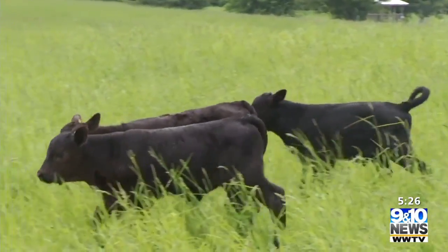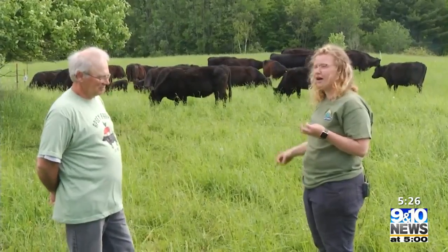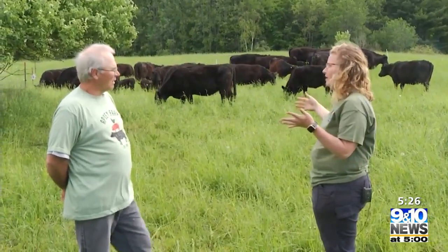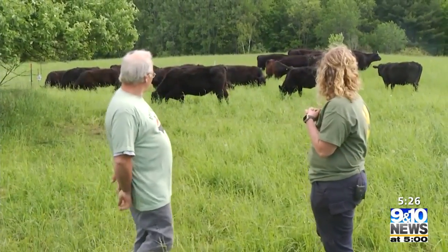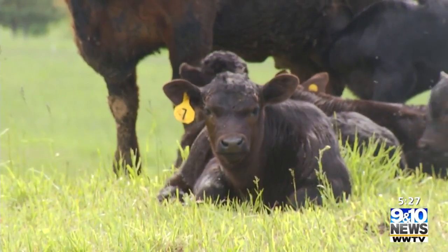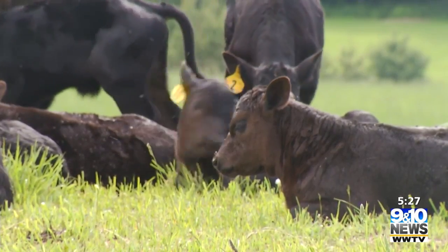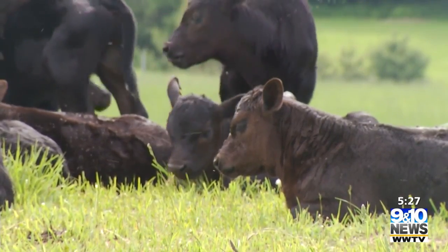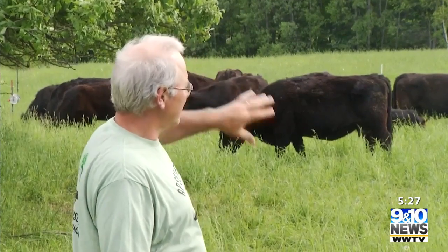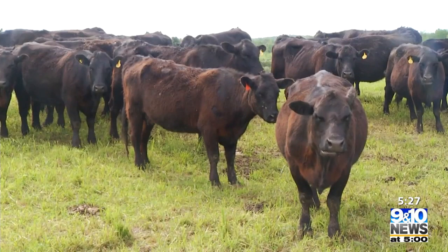We just moved these cattle into their new paddock. This is the cow-calf operation here at Apsi. Tell us a little bit about this spot. Again, we just moved them into a fresh paddock. They'll get moved every day so they have fresh grass to eat. It also moves them along and will continue to move them across this area of the field so that everything is healthy for them.